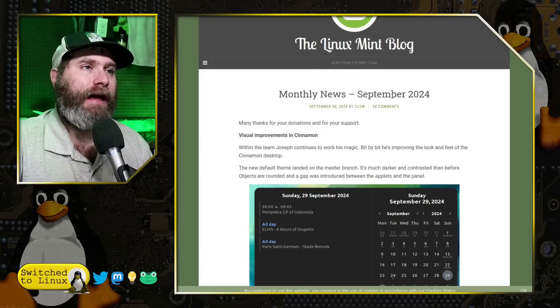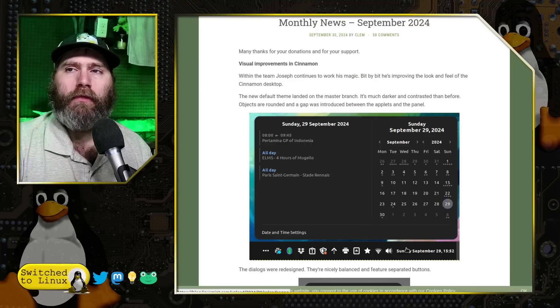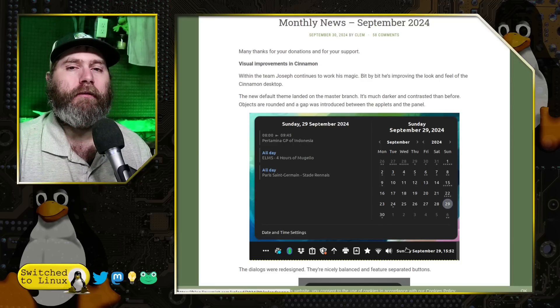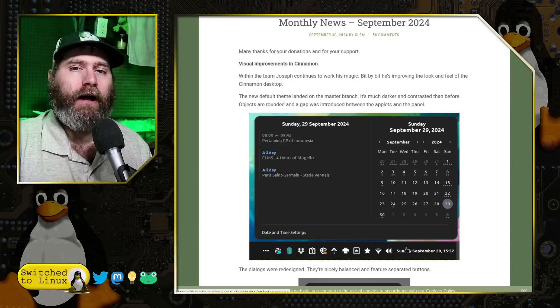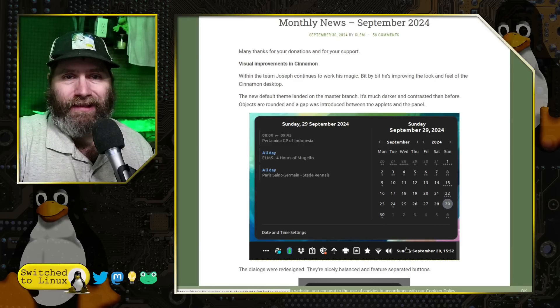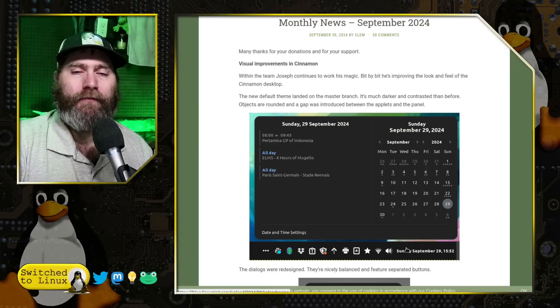To get into this, we need to look at last month's update for just a brief moment. We did a video on that. Back in September's update, they were redesigning the default Cinnamon theme. While Cinnamon is my favorite desktop environment, the out-of-the-box Cinnamon experience, unless a distro polishes it, is abysmally horrid — that being Arch and Debian and anybody else who installs Cinnamon through the repo but doesn't have a specific Cinnamon build.